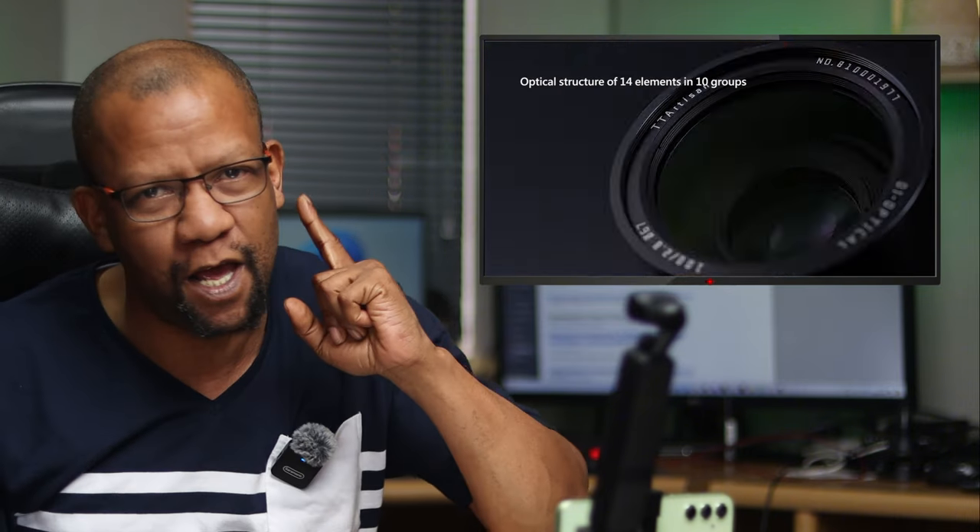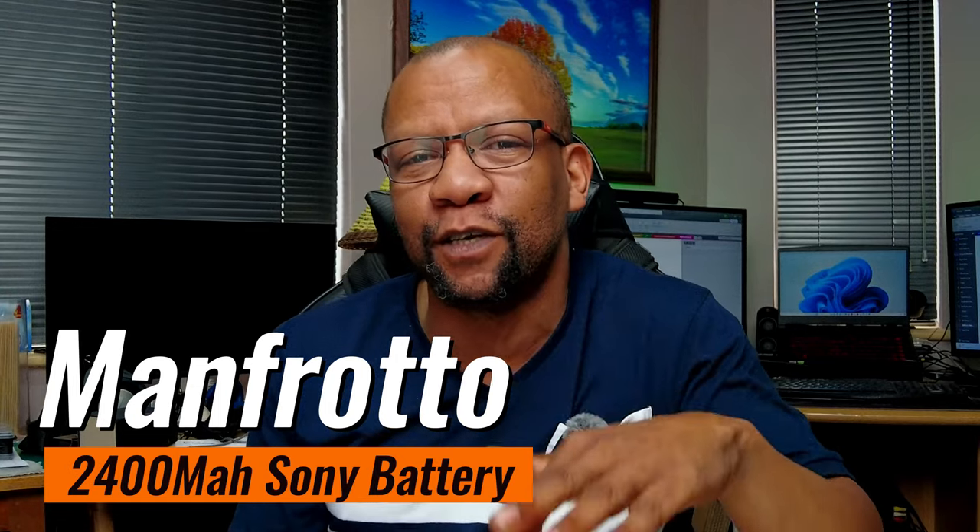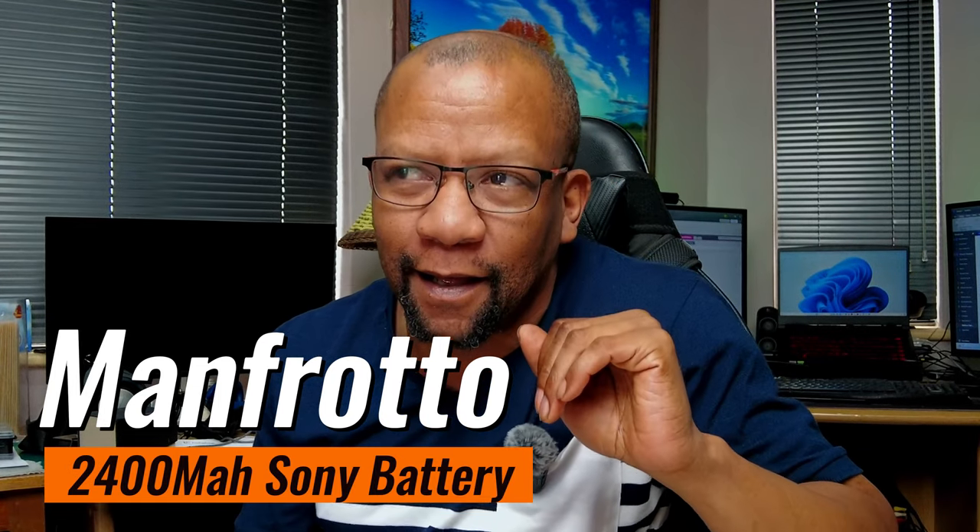Manfrotto is usually associated with tripods, monopods, and stabilization-type things — that's what they do. But Manfrotto has officially launched a 2400 milliamp lithium iron battery for Sony cameras. The battery is red. My initial response was: okay, Manfrotto is a brand for tripods, monopods, and stabilization — now you're moving into the battery space. But if this battery proves that it stands the test of time, then it will definitely make it.